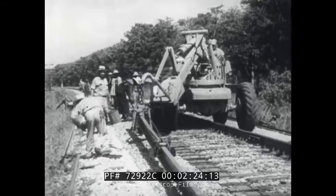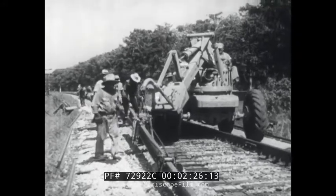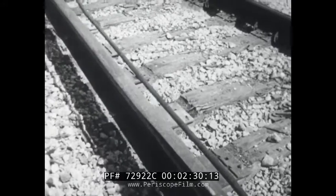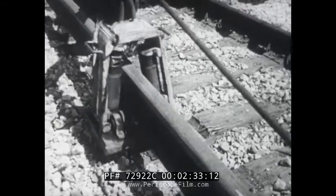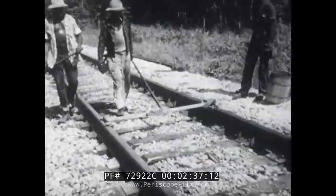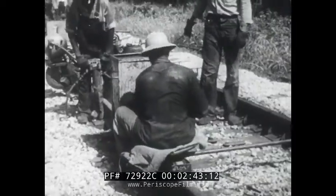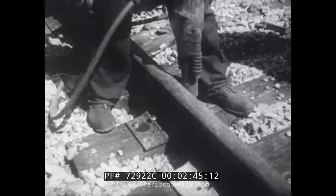Continuous rail has its joints welded together into lengths of a mile or more, giving a smoother track, longer service life, and lower cost of upkeep. At the same time, track-laying machinery is evidence that tools and construction methods have also progressed along the only tax-paying general transportation right-of-way owned and maintained by private enterprise.